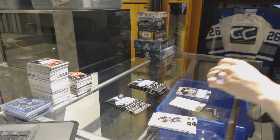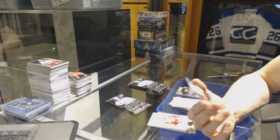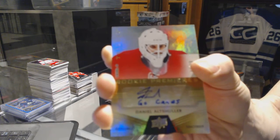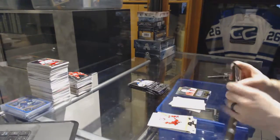Good box. We've got a Level 3 Rookie Auto with inscription, number 34-49 for the Carolina Hurricanes, Daniel Altshuler.